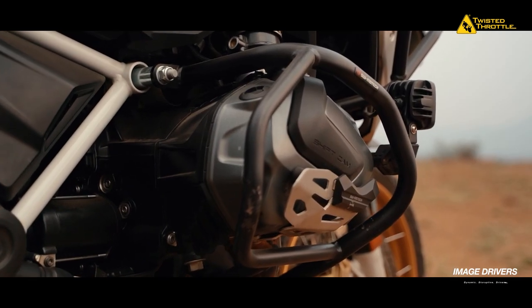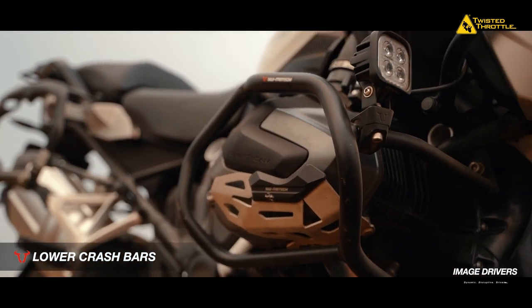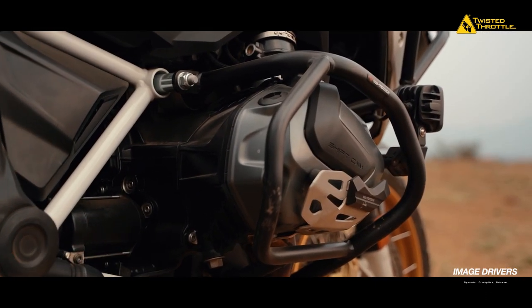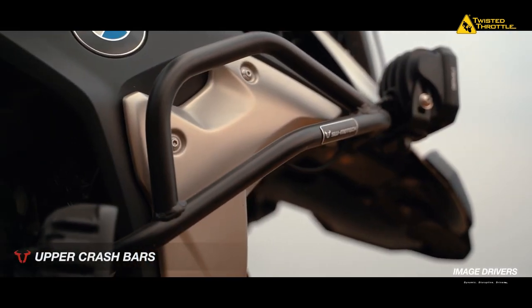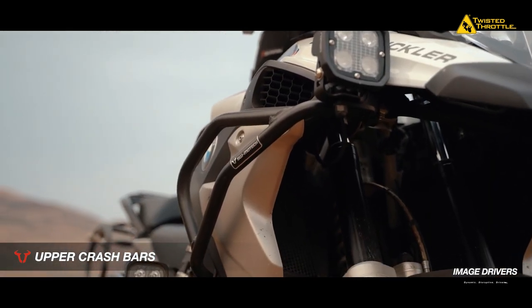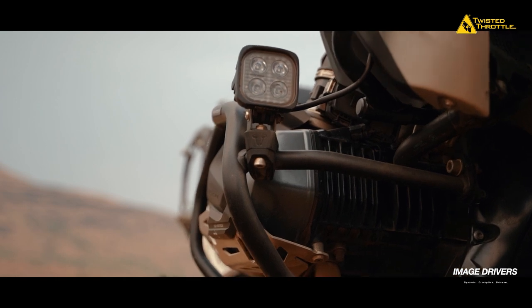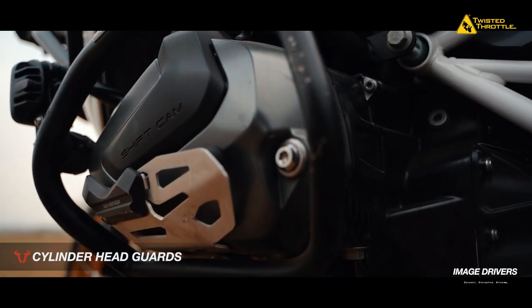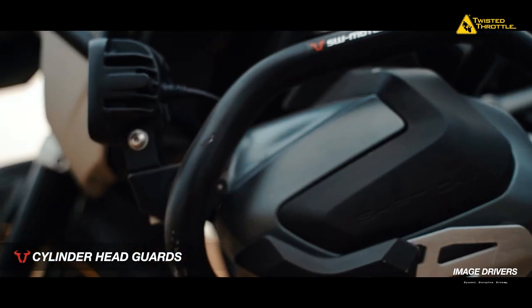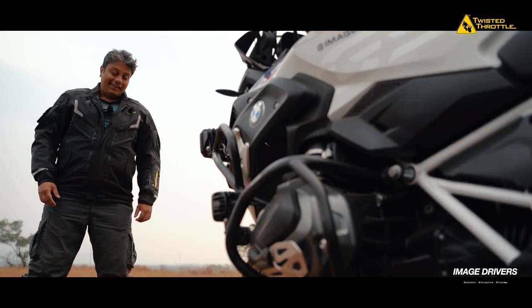For a boxer GS, crash bars are the most important part you can get. I've taken five falls on my GS, and if it wasn't for these crash bars protecting my engine, I'd have some big repair bills to contend with. The lower crash bars are a complete must-have. Even the upper crash bars are a great add-on, especially if you really like to push your bike off-road. Then come the cylinder head guards — a great little add-on for the R1250 GS. In case of a fall, they protect your cylinders from nasty bruises. Trust me, I know.